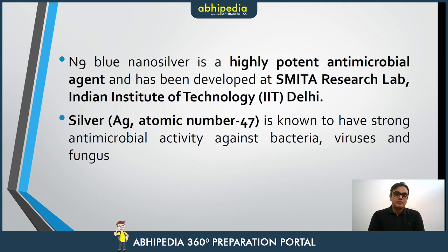N9 blue silver is a highly potent antimicrobial agent. It has been developed in the SMITA Research Lab at IIT Delhi. Silver is well known for its properties — as you can see in topical creams used for skin, silver is used because of its antibacterial, antiviral, and antifungal nature. It is a broad-spectrum medicine used against antimicrobial activity.